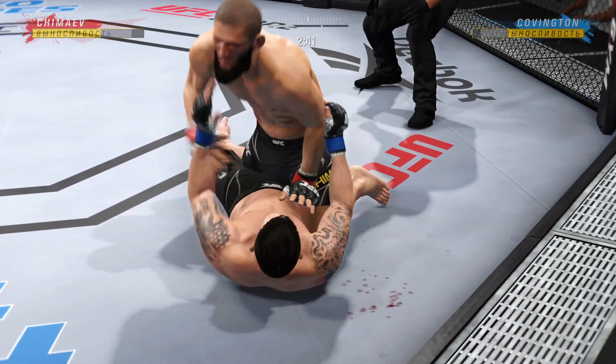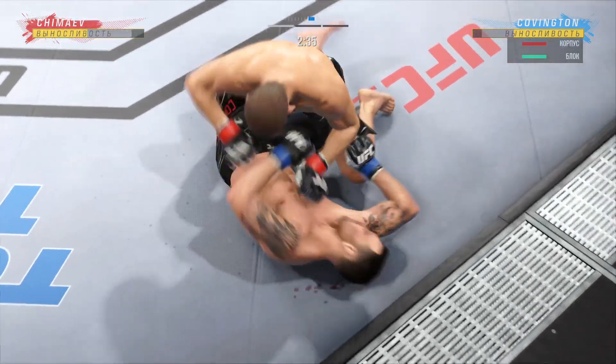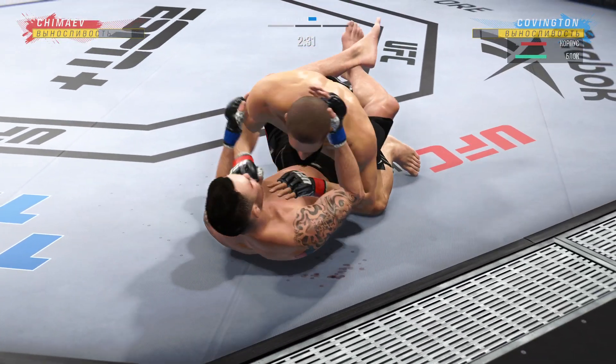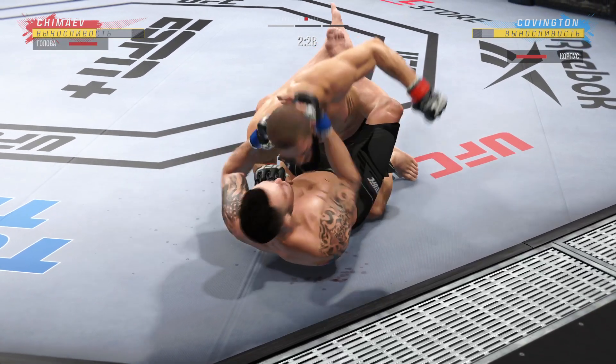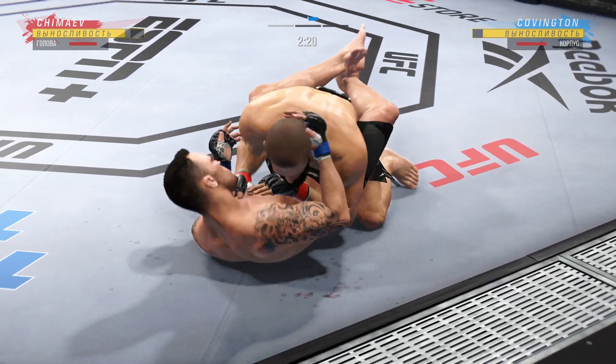And he's out. He postures up here and now figures to rain down some ground strikes — the ground-and-pound will be plenty from this position. Really nice work to keep busy off of his back as he lands some more offense here.